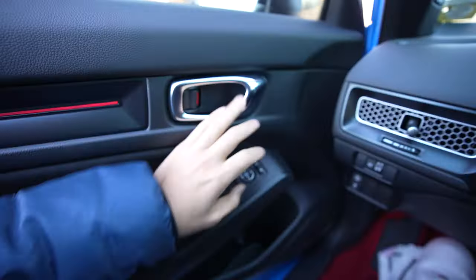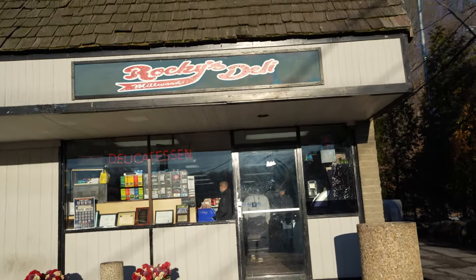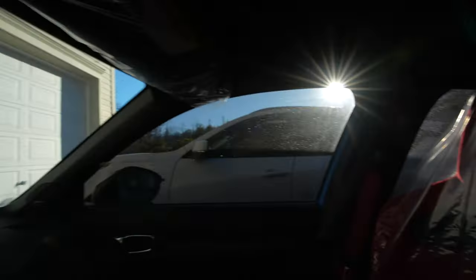He's been my detailer now for about four years - all paint corrections, ceramic coating jobs. But this is my first time doing PPF with him, so I'm really excited. All right, we made it to Randy's. What's up man?